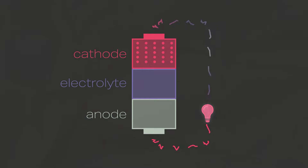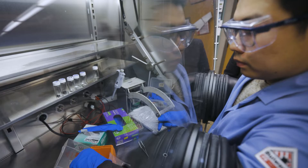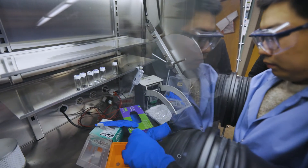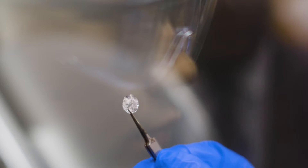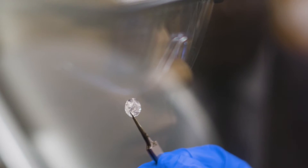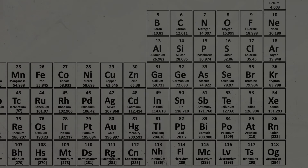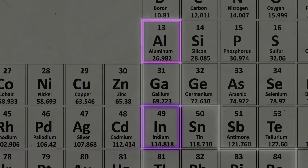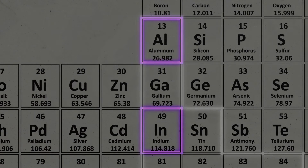Current EV batteries all use graphitic carbon as the anode. The innovation from our work says other materials could be better, especially for fast charging — and in our case, indium is the material of choice. It's in the same group of the periodic table as aluminum, so it has similar characteristics: it's soft, it has reasonably good electronic conductivity, and importantly, it has very good resistance to corrosion by the electrolyte components in the battery.